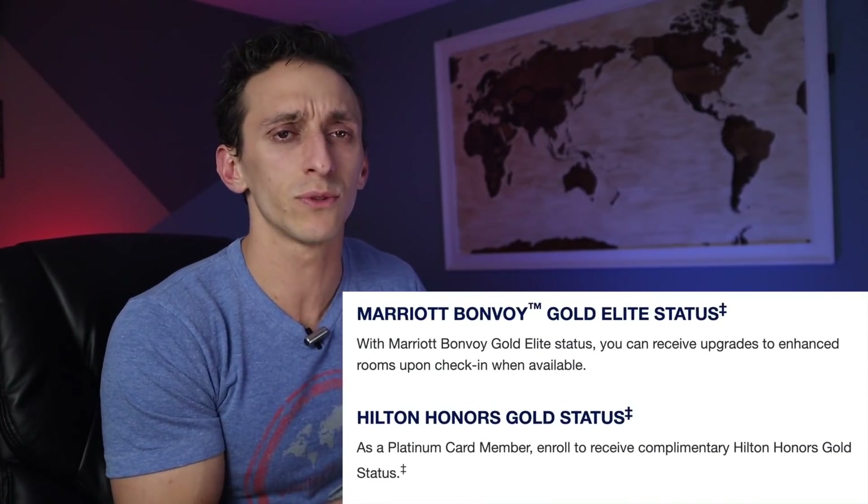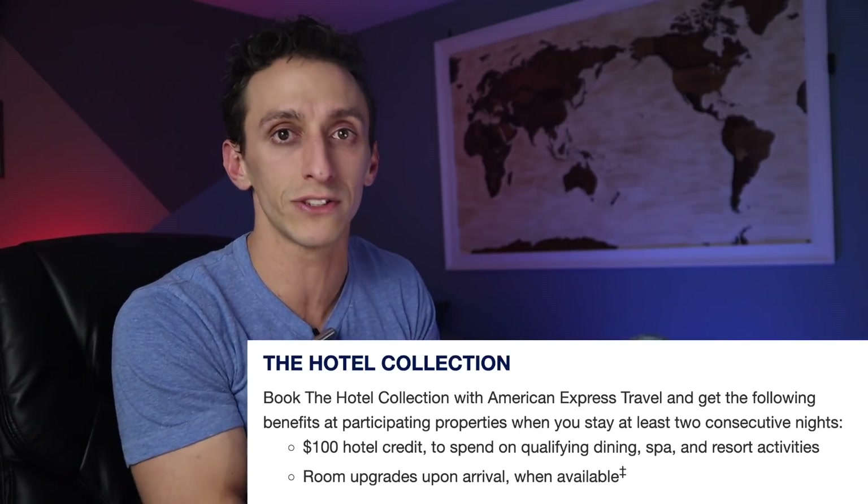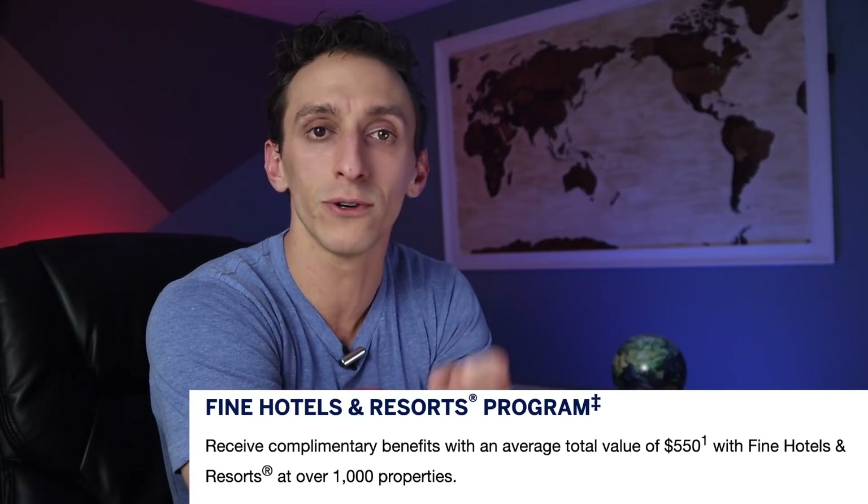The platinum card is all about travel benefits. You get $200 in Uber credits given in $15 monthly increments and $20 in December, a TSA PreCheck or Global Entry credit, a $200 airline credit which is increasingly difficult to use after American Express killed the gift card loophole, and plenty of lounge access including Priority Pass, Centurion Lounge, and Delta Sky Club. You get Gold status with both Marriott and Hilton — Marriott Gold isn't worth much anymore, but Hilton Gold is very solid. Trip delay coverage kicks in after 6 hours for up to $500, plus a $100 hotel credit for Hotel Collection stays of two nights or more and a $100 Saks Fifth Avenue credit split into two $50 credits.